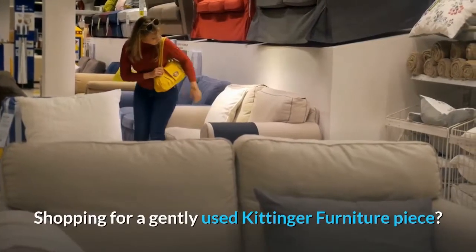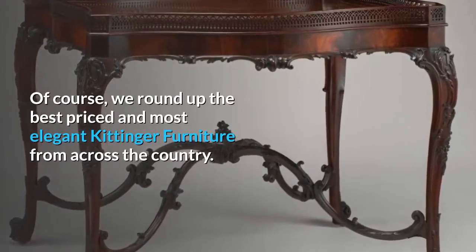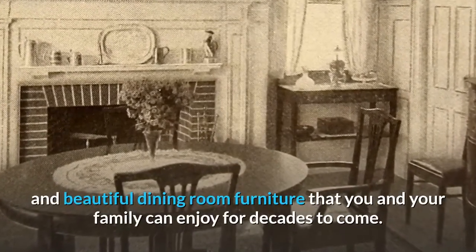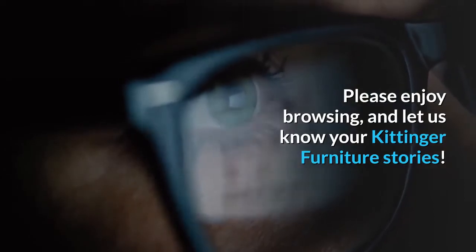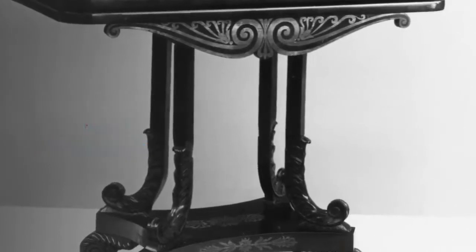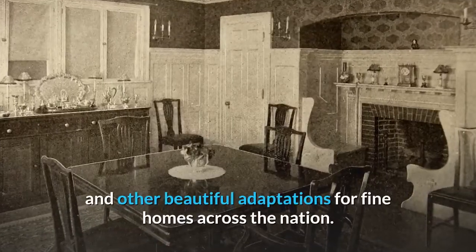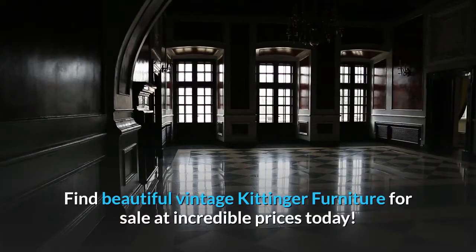Shopping for a gently used Kittinger furniture piece? Start here first. We round up the best priced and most elegant Kittinger furniture from across the country. We look for incredible condition, great useful Kittinger desks, bedroom furniture and beautiful dining room furniture that you and your family can enjoy for decades to come. Please enjoy browsing, and let us know your Kittinger furniture stories. From the White House to Colonial Williamsburg, Kittinger made incredible fine reproduction furniture for over 100 years. This Buffalo, New York company made office furniture, colonial furniture and other beautiful adaptations for fine homes across the nation. Find beautiful vintage Kittinger furniture for sale at incredible prices today.